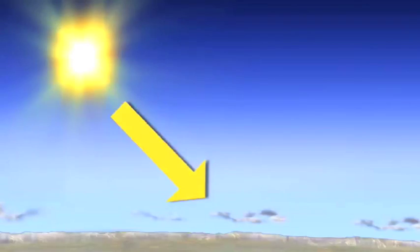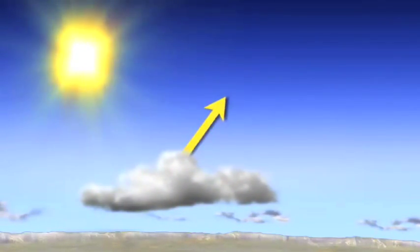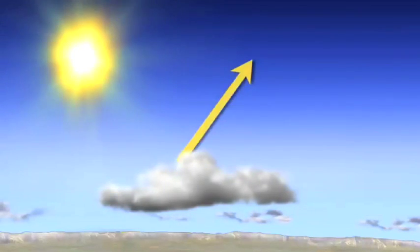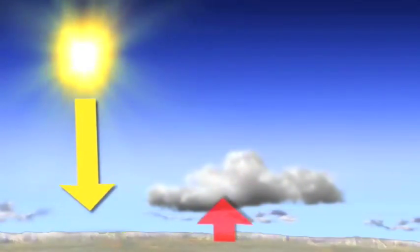Energy from the Sun travels to Earth as visible light. Some of the light is reflected off of clouds, the air, and the Earth's surface and travels back into space. But some of the Sun's energy is absorbed by the Earth's surface and atmosphere and heats up the Earth. Gas and clouds in the Earth's atmosphere trap some of this heat to make the Earth stay warmer than it would if it were just a ball of rock, like the moon.